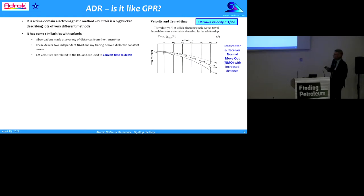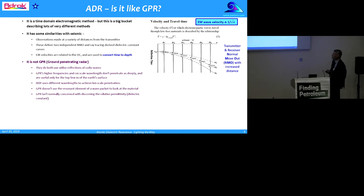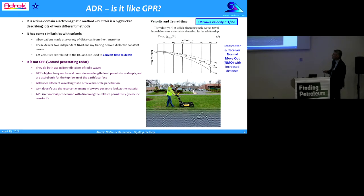What isn't ADR? Is it like GPR? It has some similarities — it's a time-domain electromagnetic method — but that's a big bucket. It also has some similarities with seismic: observations are made at a variety of distances from the transmitter, and these deliver NMO and ray-tracing-derived dielectric constant curves as a function of depth. But it's not GPR. Although both use radio waves, GPR's higher frequencies and centimetre-scale wavelengths don't penetrate as deeply. GPR also doesn't use the resonant element of a wave packet to examine the material, and it's not normally involved in discerning the relative permittivity.